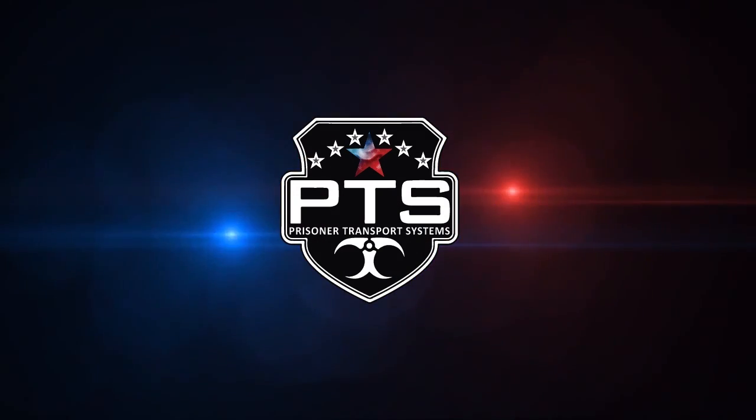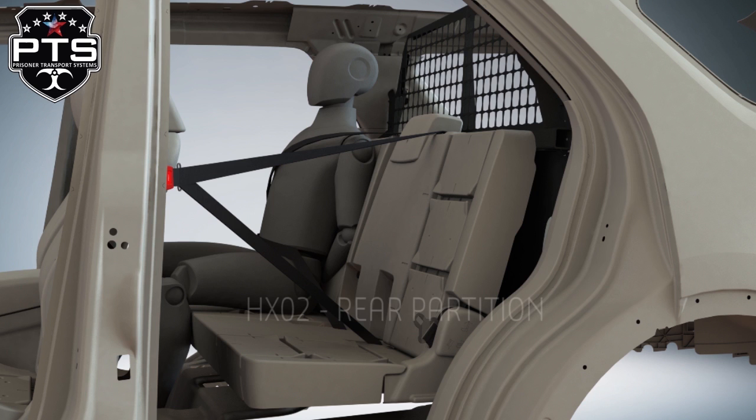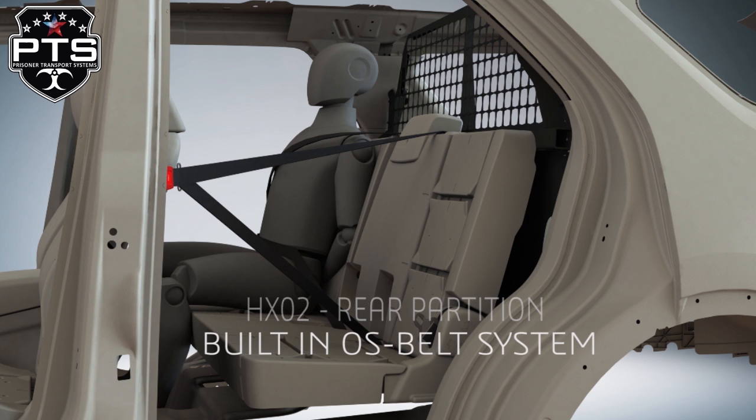Prisoner Transport Systems is proud to present its latest product, the HXO2 Rear Partition, which includes the Officer Safety Belt System.